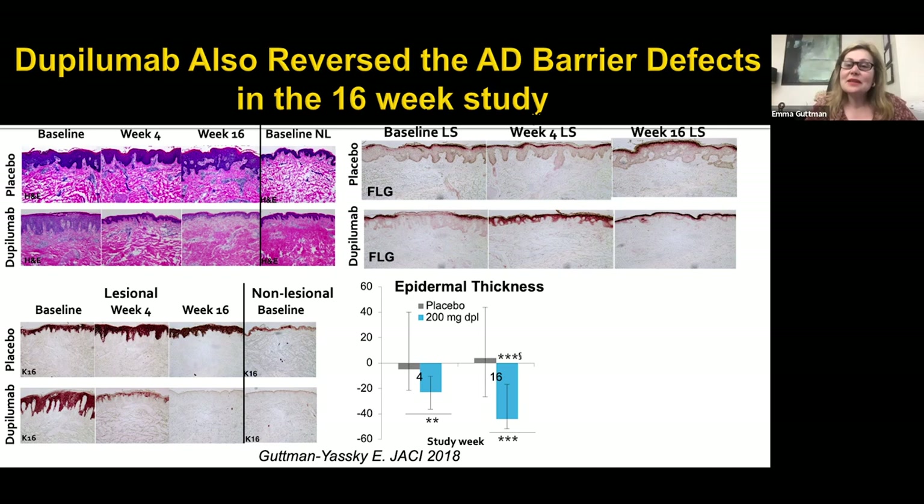Dupilumab also reversed the atopic dermatitis barrier in this 16-week study. The skin thickening seen at baseline — characteristic of atopic dermatitis — was completely modified at week 16, with lesional skin looking very similar to non-lesional skin. Keratin-16 immunostaining was completely turned off, mostly by week 4, but completely at week 16. Epidermal thickness was reduced 40% at week 16, already 20% at week 4. Filagrin, which shows skipped expression at baseline, was normalized by dupilumab.